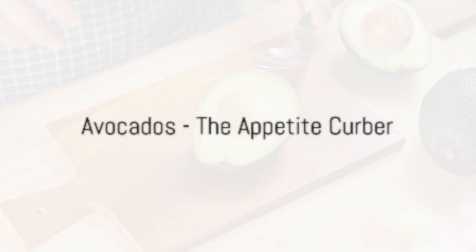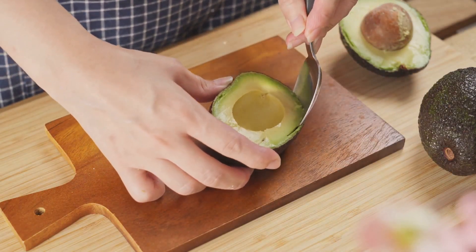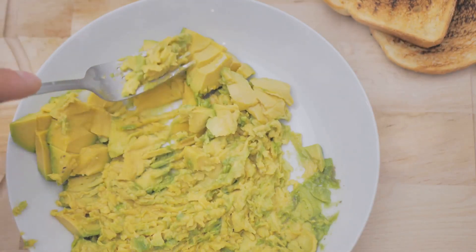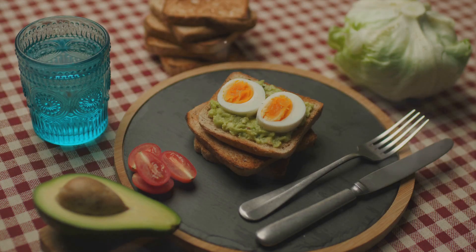First up, we have avocados. These green creamy fruits are a powerhouse of monounsaturated fats, which help you feel full and satisfied. And when you're feeling satisfied, you're less likely to overeat. Just like Ozempic, avocados can help curb your appetite.